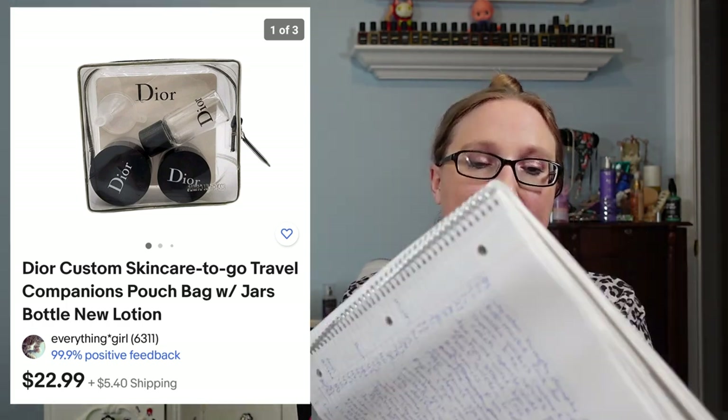I also sold an Orvis button-up top for $6.99 — one of those things I'd had forever. Next, a subscriber named Lisa purchased a set of Christian Dior little travel pots and bottles — they were empty and you can just fill them with whatever product you want. Those sold for $22.99.